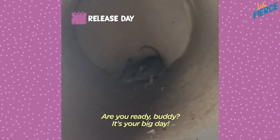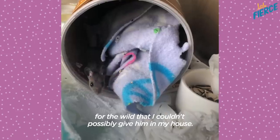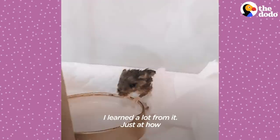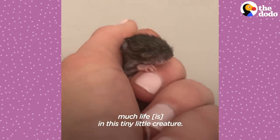Are you ready, buddy? It's your big day. It was pretty clear to me, once I saw all these wild instincts kick in, that I couldn't possibly give him what he needs in my house. I learned a lot from it — just how much life was in this tiny little creature.